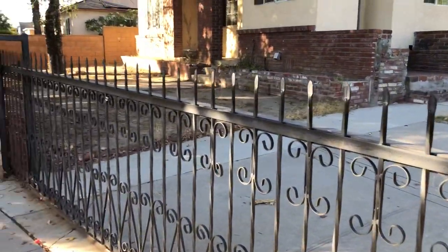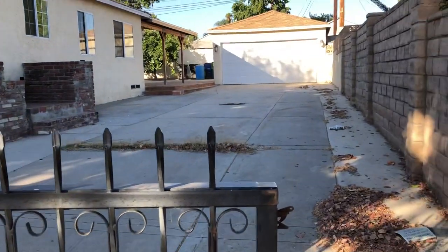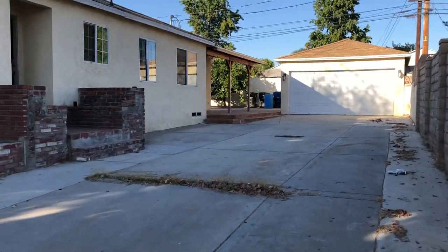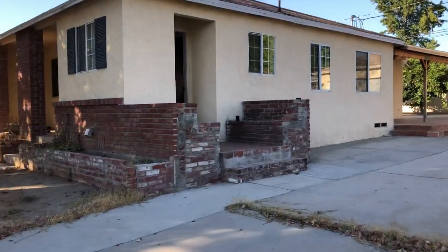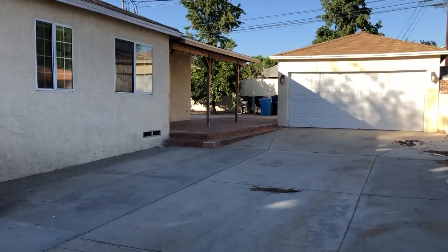Welcome to my video blog. Bienvenidos a mi video blog. This is Lupe Soto, your realtor in Arleta and Pacoima. Hola, les saluda Lupe Soto, su agente de bienes y raíces en el área de Arleta, Pacoima, en San Fernando Valley.